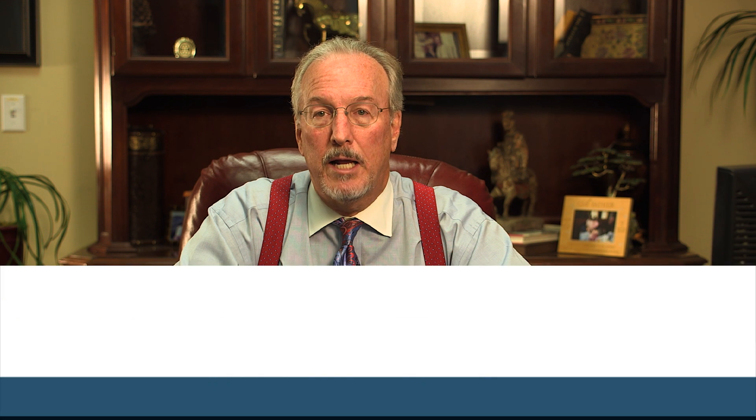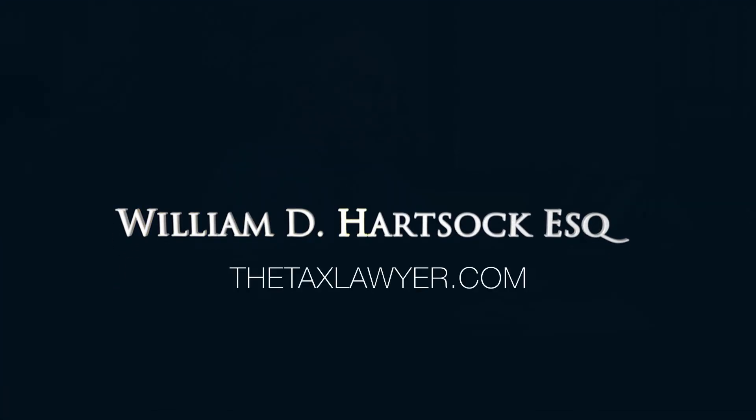Please call me at 858-481-4844 and I'd be happy to talk to you about your particular case. I look forward to hearing from you.